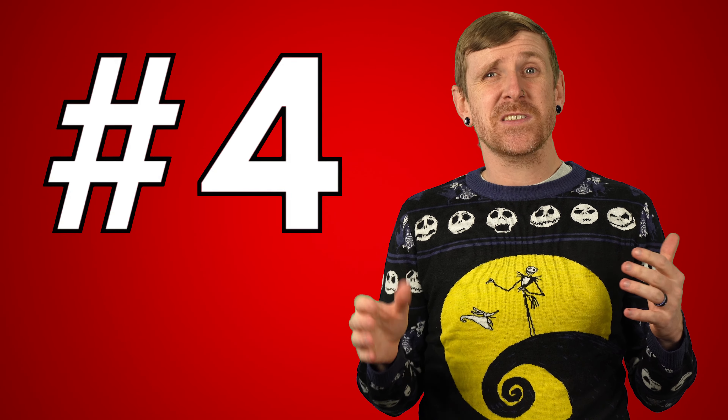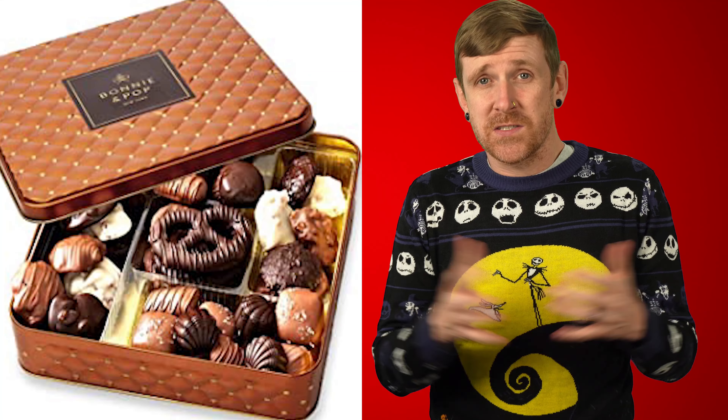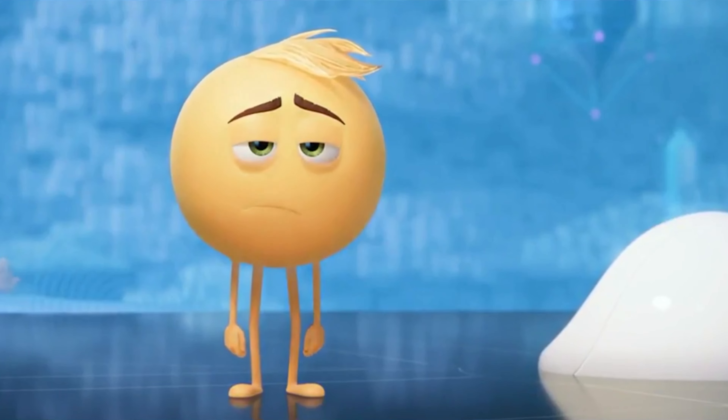Number four is a classic — the chocolate gift. Homemade fudge is always amazing. Assorted and custom chocolates? Still cool. The classic Hershey bar? Meh.